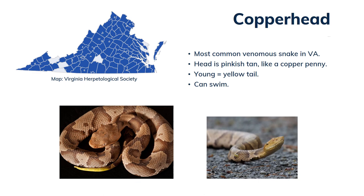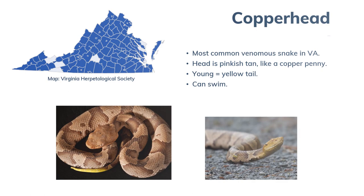Let's get to know our venomous snakes. First up, meet the copperhead — the most common pit viper in Virginia, found all throughout the state. They have a pinkish-tan head, which reminds people of the color of a copper penny — that's how they got their name. Baby copperheads are born with yellow tails, which they use to lure prey; this fades away as the snake ages. Copperheads are not water snakes, but they can swim and occasionally will go into the water to hunt or escape a predator.